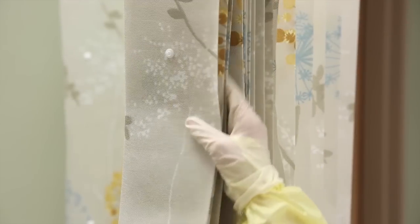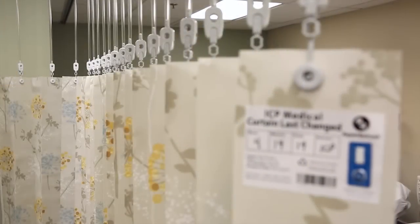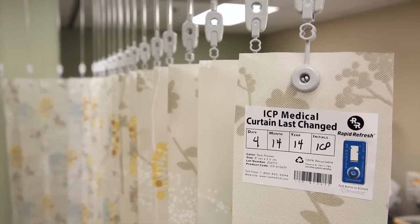To extend the curtain, gently grab two or three pleats and gently pull the curtain around the track. Your Rapid Refresh Privacy Curtain is now properly installed.